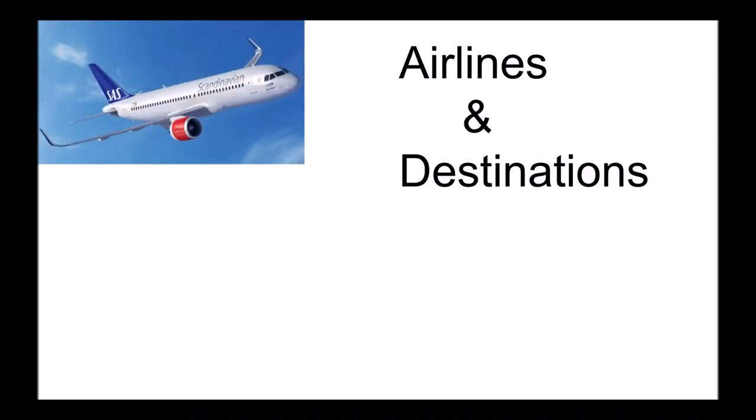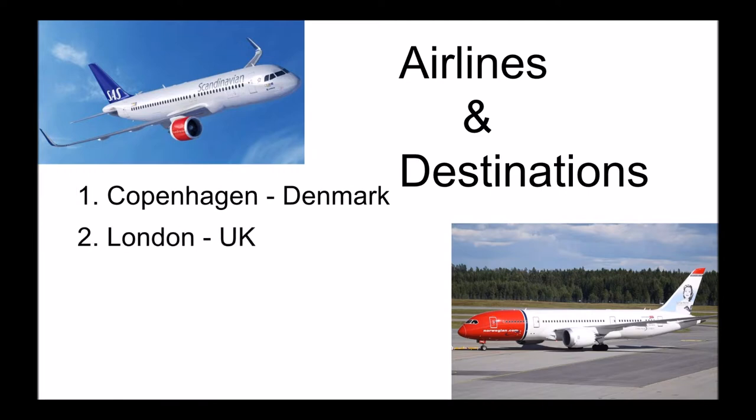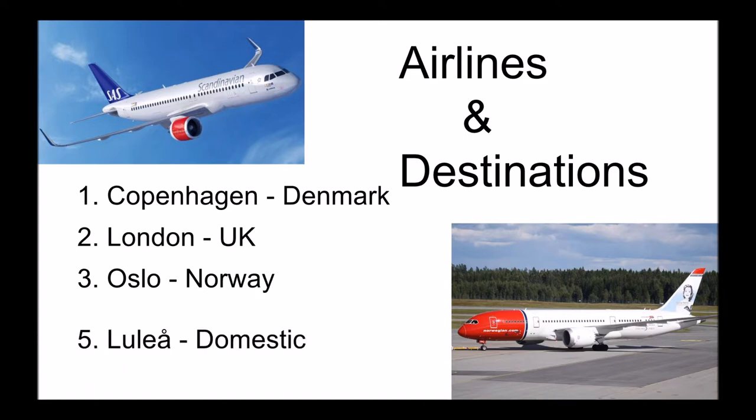SAS Scandinavian and Norwegian Air Shuttle are the two biggest operators of the airport. The most popular destinations are Copenhagen, Denmark; London, UK; and Oslo, Norway. The most popular domestic destination was Luleå in fifth place, and the most popular destination outside of Europe was New York, USA.